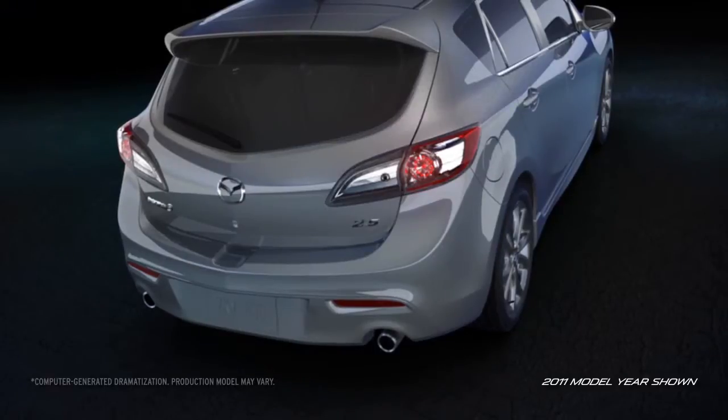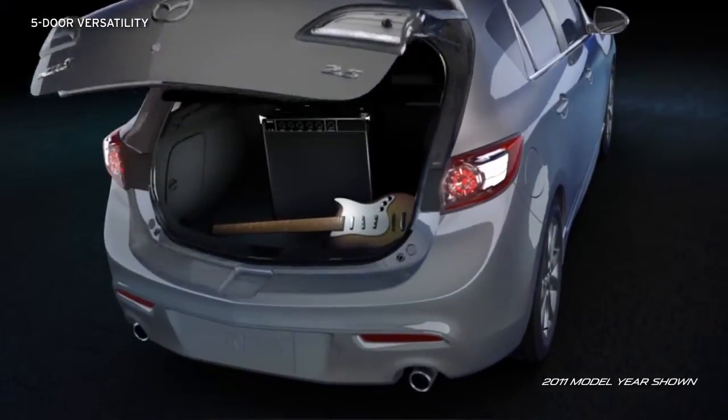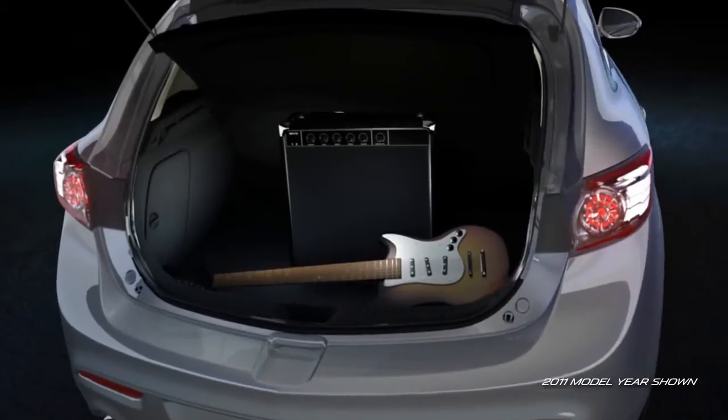Got a lot of gear? The Mazda 3 5-door has room to spare. With its large rear hatch opening, handy tie-down points, and a removable cargo cover, the Mazda 3 5-door is loaded with versatility.